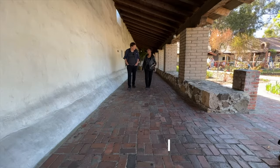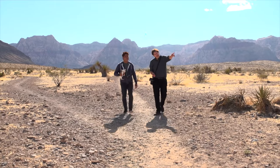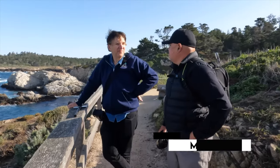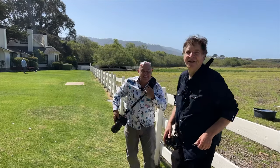Photowalks TV is at its best when we come to town and team up with a local photographer who will show us the town through his or her eyes. Today we are really lucky to have a date with Manny Espinoza, who is an amazing local photographer. We're going to say hi to Manny in just a moment.